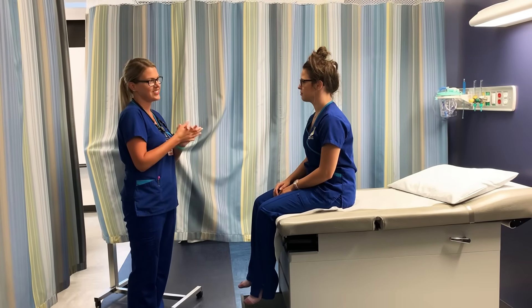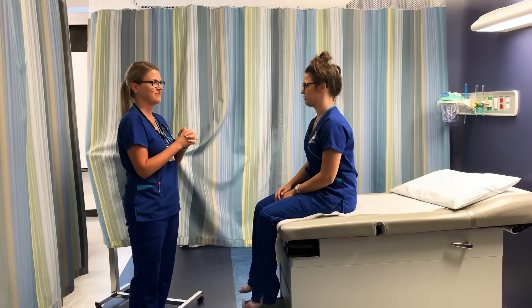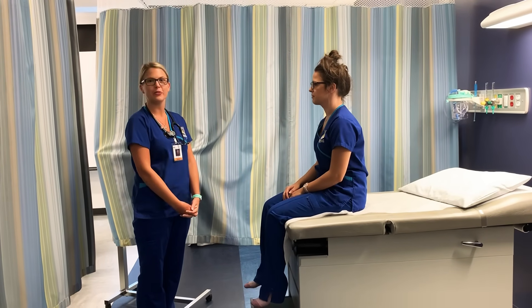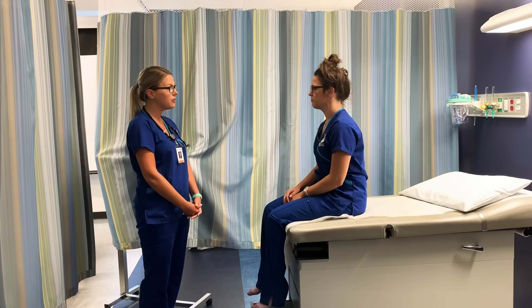And do you know what month it is? It is August. And do you know where we are right now? We're at the doctor's office. So just by that I can tell that my patient is alert and oriented times four. Do you have any allergies I should know about? No.